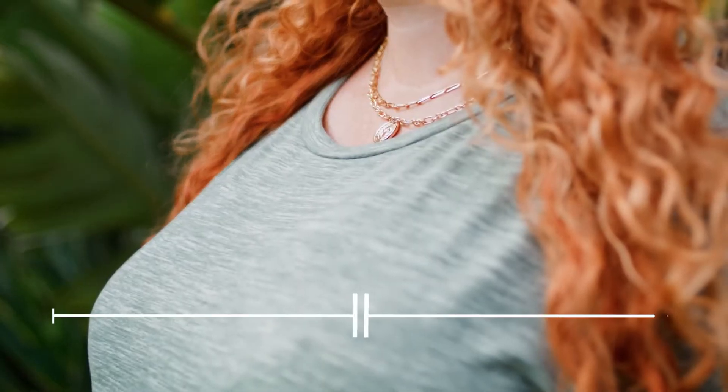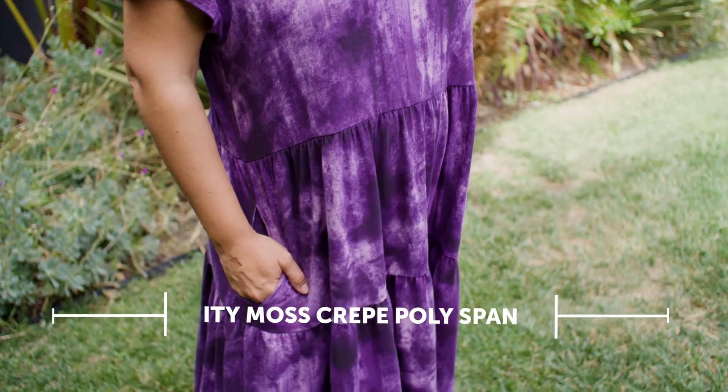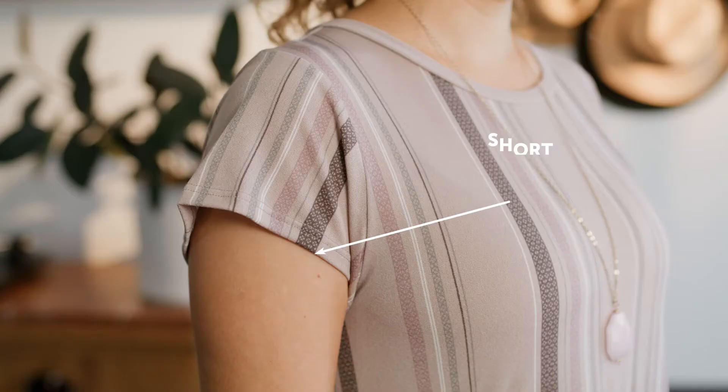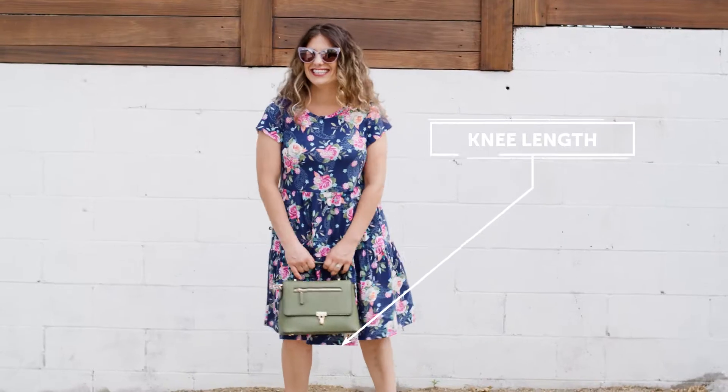Ariel comes in MBS 95.5 polyspan and ITY Moss Crepe 95.5 polyspan. Ariel has a rounded neckline, short sleeves, side seam pockets, tiers and falls at knee length.